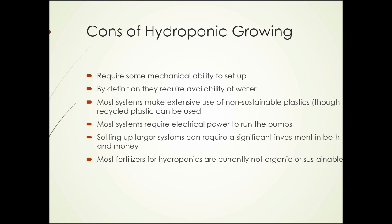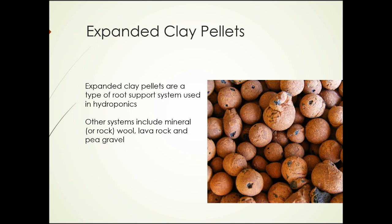How do we grow plants in water? One way is to use a root-holding medium, like expanded clay pellets. These are simply pellets made from clay. They don't maintain nutrient levels — they only provide support for the plant roots and let the hydroponic nutrient solution drain through so that the roots have access to some oxygen. Other root-holding systems include mineral or rock wool, lava rock, and pea gravel — systems that don't need to be nutrient-rich as soil would be.